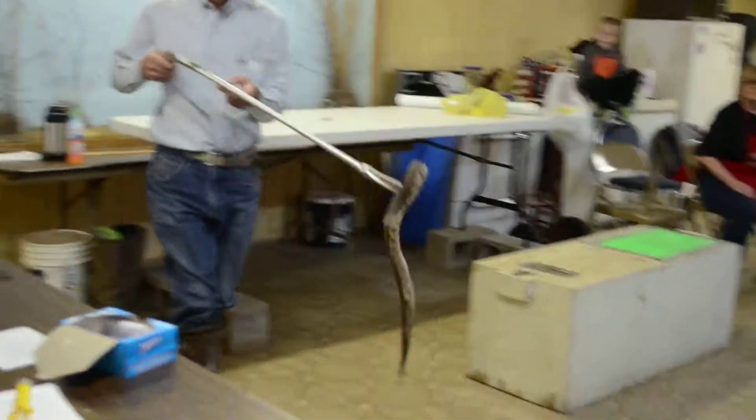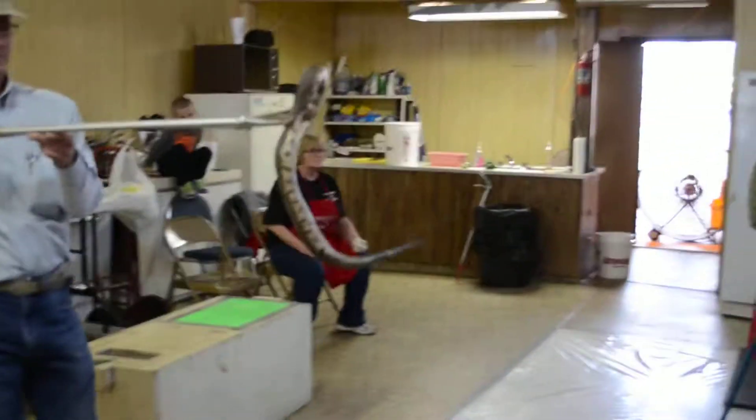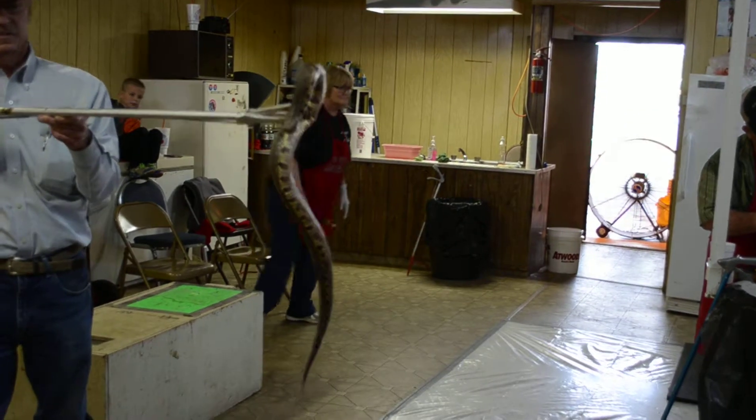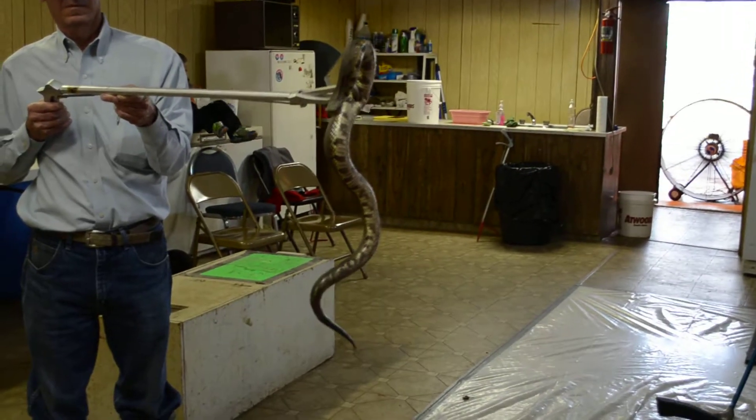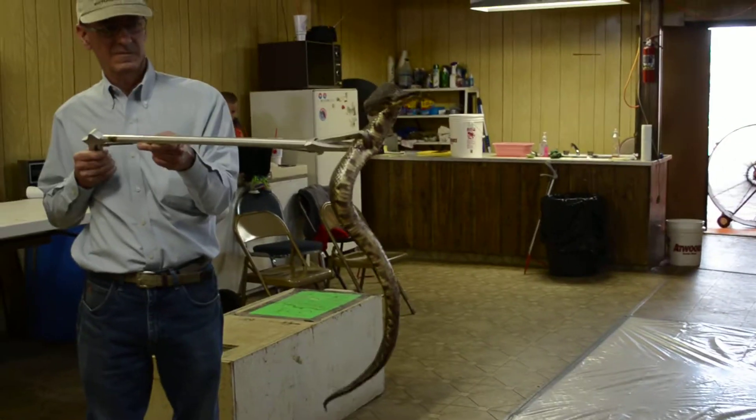This snake right here at Peacown, anywhere there's water, we call this snake 'stinky' because it smells. It actually secretes a solution on the skin that is very, very nasty.